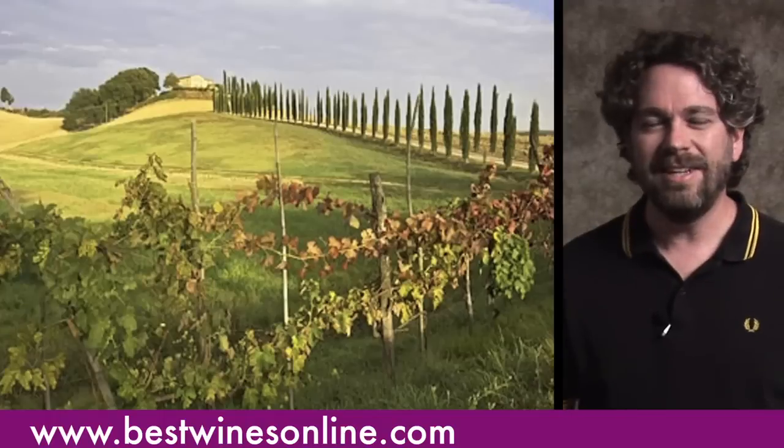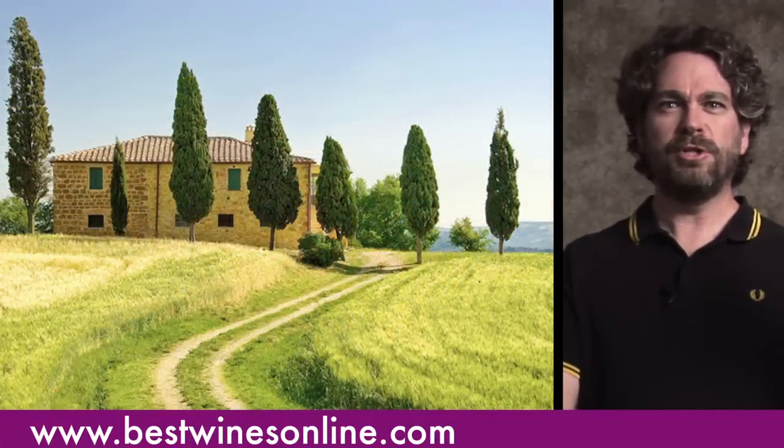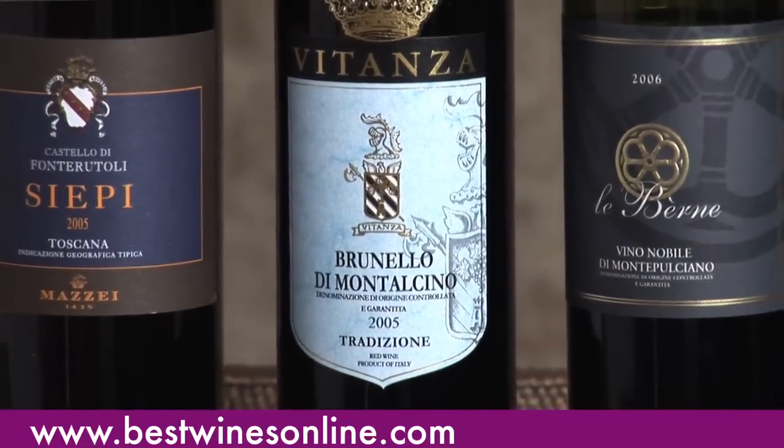Tuscany is this place of romance. Piedmont in Italy is kind of the place we'd want to go to eat and drink. But Tuscany — cypress trees, rolling hills, sunshine — and the wines kind of convey that vibe. They're not so warm, they're not beach wines, but they're not cold frozen winter-type wines either. They strike a wonderful balance, and that's why you need them in your life.